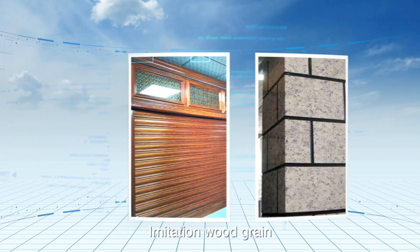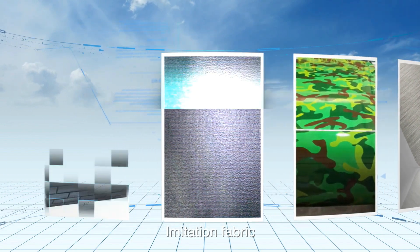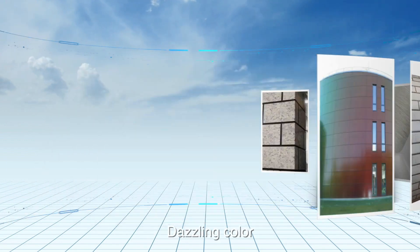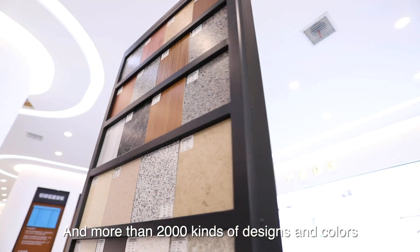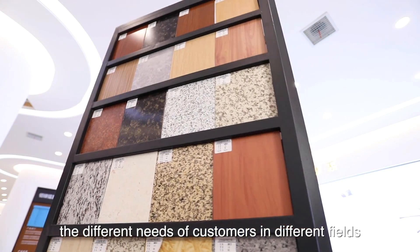Imitation stone, imitation wood grain, imitation drawing, imitation camouflage, imitation fabric, imitation brick pattern, dazzling color, and more than 2,000 kinds of designs and colors can be customized to meet the different needs of customers in different fields.